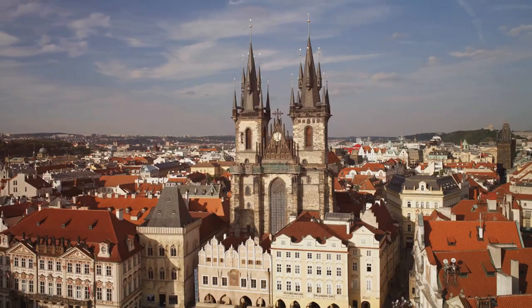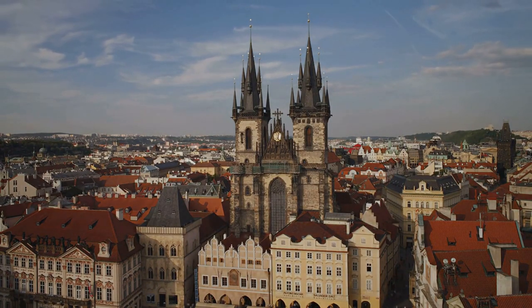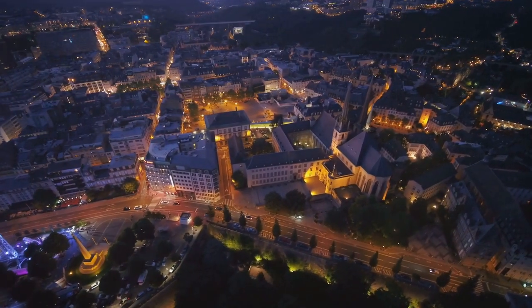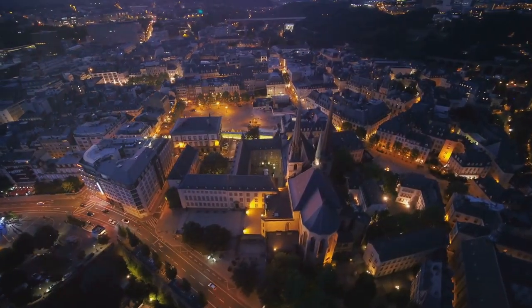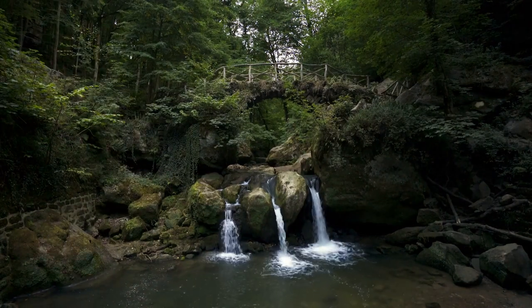While it may rank at number 5 on our list, Echternach's vibrant cultural scene, scenic beauty, and historical significance make it a top destination in Luxembourg. Echternach offers a mix of tradition and modernity, providing a diverse and enriching experience for travelers. Explore the town's ancient abbey, hike through the Mullerthal region, and immerse yourself in the timeless allure of Echternach.